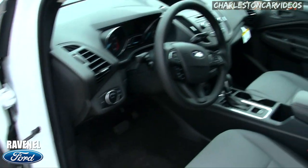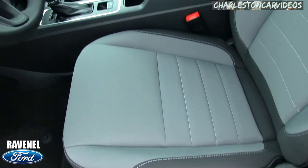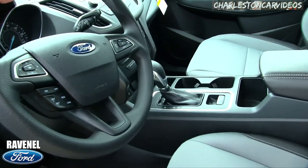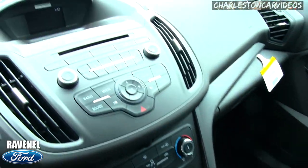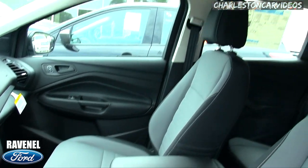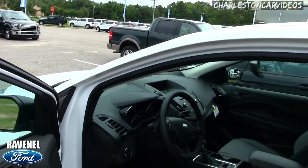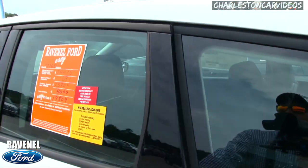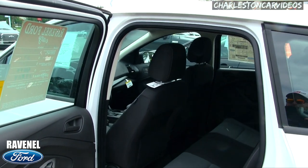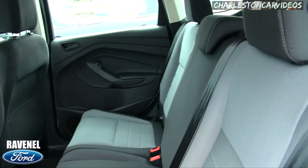Power windows, power door locks, power mirrors, cloth interior seats — you're getting them right here. Automatic electronic park brake. You get a ton of features on your steering wheel. You've got SYNC with a USB port, power outlets, and LED lighting up top. I looked at a Volkswagen Atlas and it didn't even have LED lights up top — it had LED headlights but not in the roof.